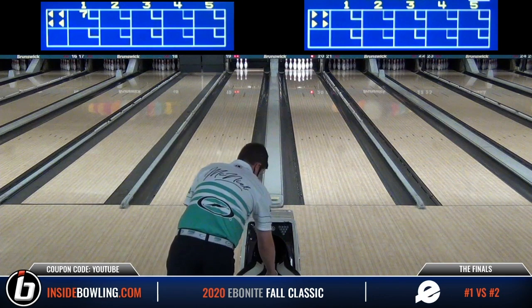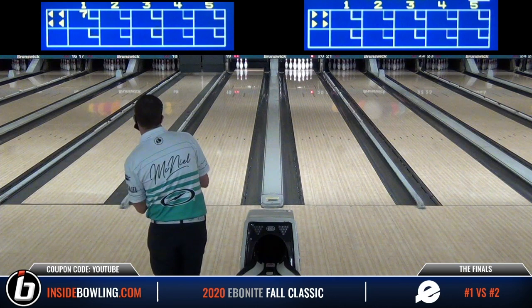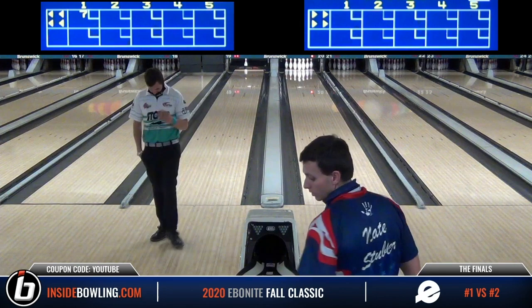He'd used a pitch black the entire tournament, and it looks like he's using a little bit of a different urethane ball here — looks like a new one from Storm. We're glad you're watching here with us. This is the number one and number two seeds, Nate Stubler. We'll get a look at him here in just a moment, but before we get too far along in the match, we want to thank our great sponsors for making this possible.